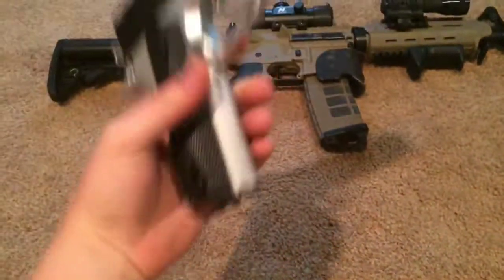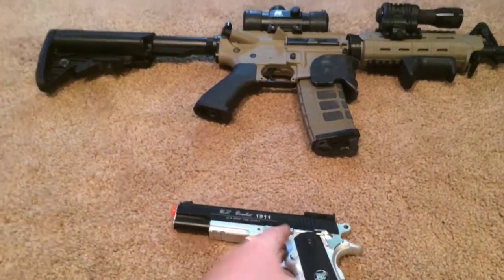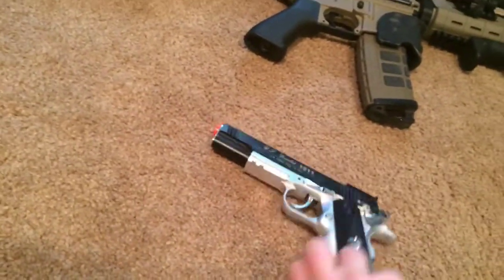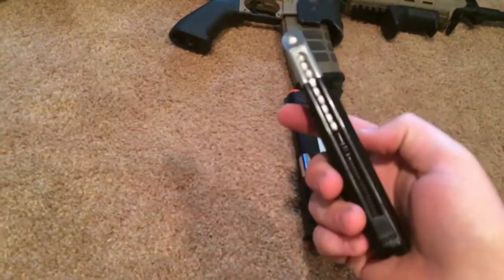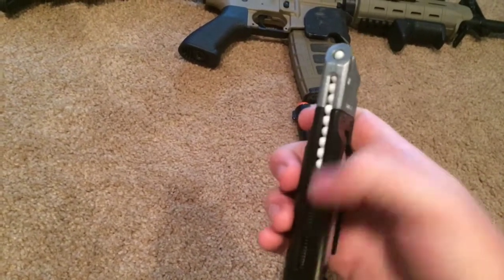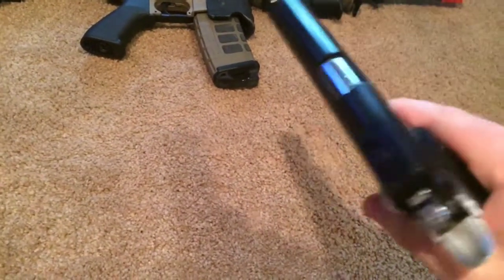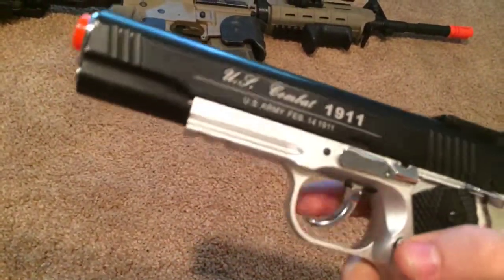These are my two pretty much best guns in my arsenal. First we'll start with the secondary, which is a 1911 pistol. This one is a CO2 non-blowback — the CO2 comes in the mag. I think it can hold about 20 bullets in each mag, and I only have one mag because the mags are like 30 bucks for new ones and they're pretty hard to get.